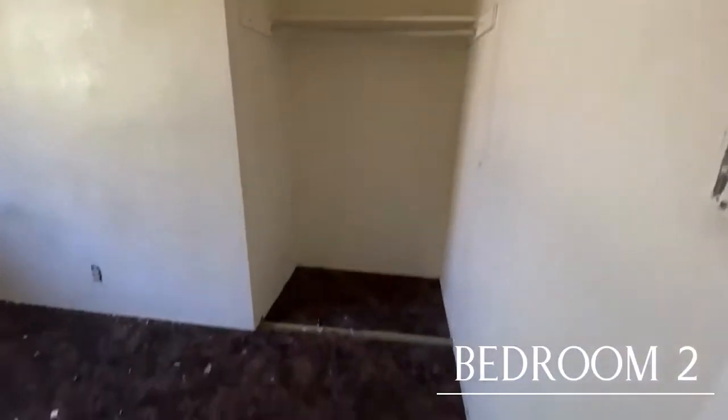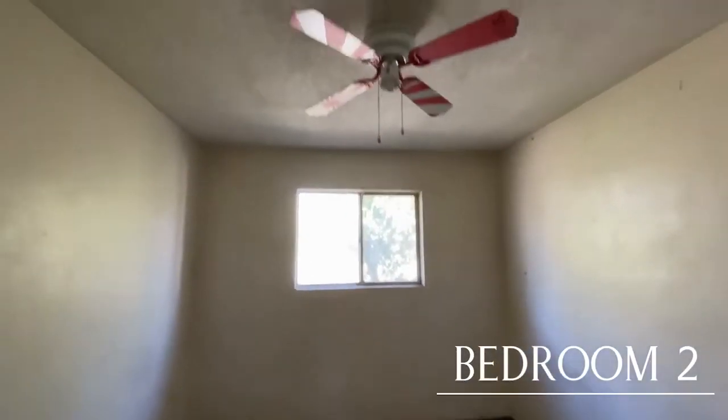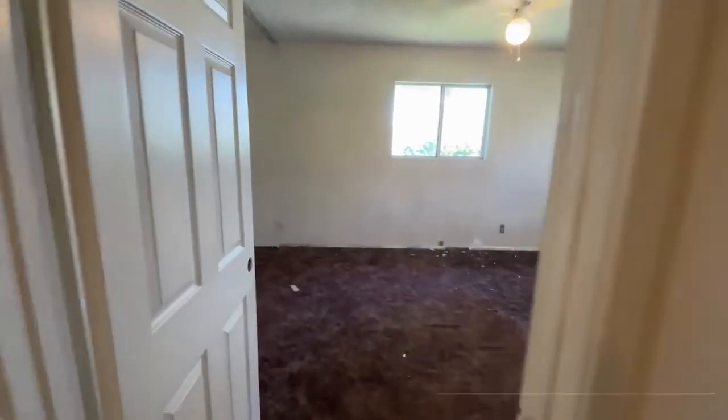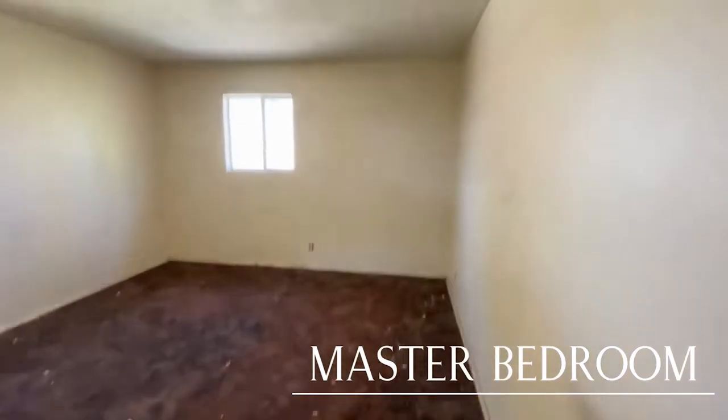Let's go to bedroom number two — about average size. We'll redo the closets, add new windows, and a new ceiling fan. Then we go to the master bedroom — much larger room. The carpet definitely needs to be replaced.